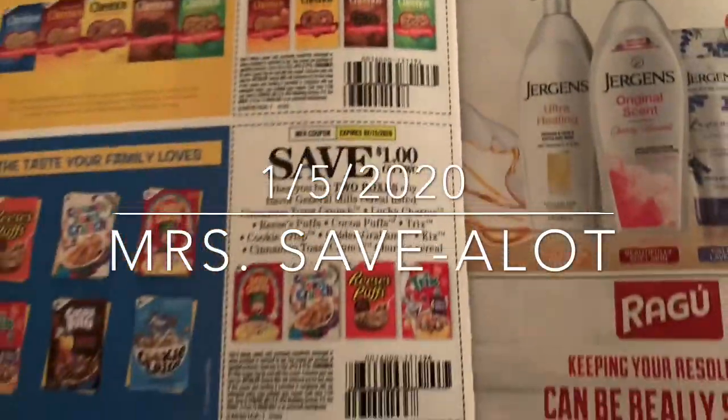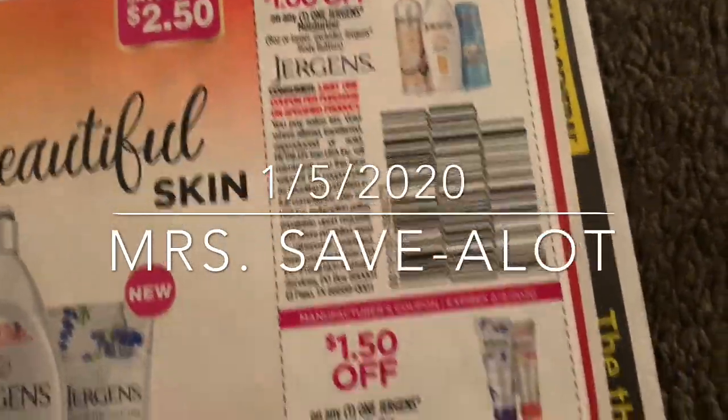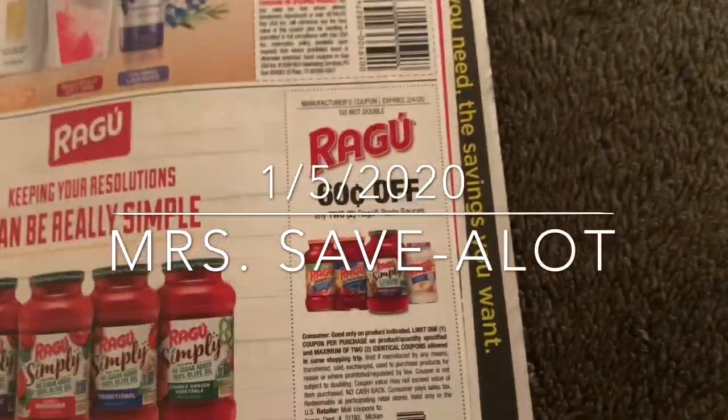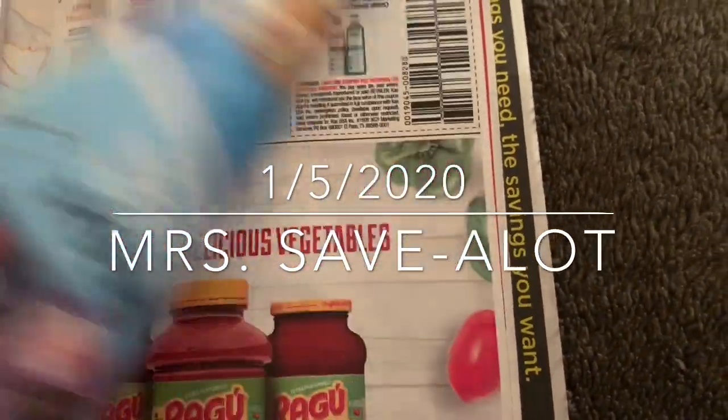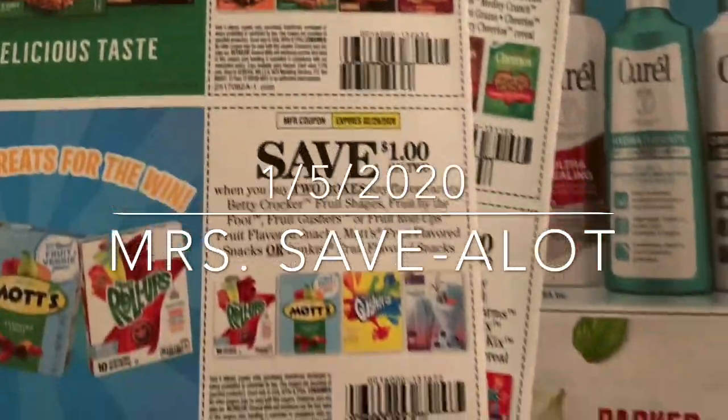Walgreens is bae — I love Walgreens. I haven't been to CVS in a long time. Walgreens, CVS, and Dollar General are of course my favorite three stores coupon-wise anyway.